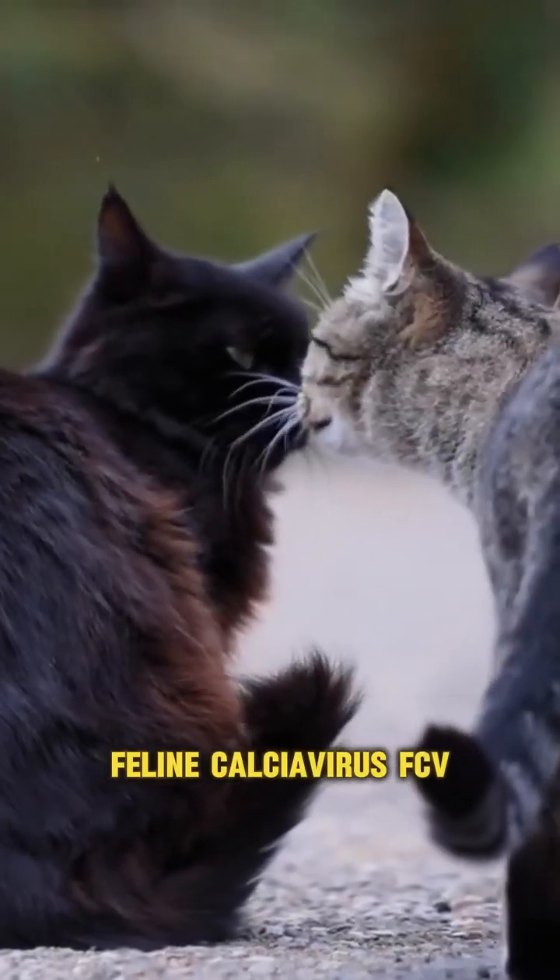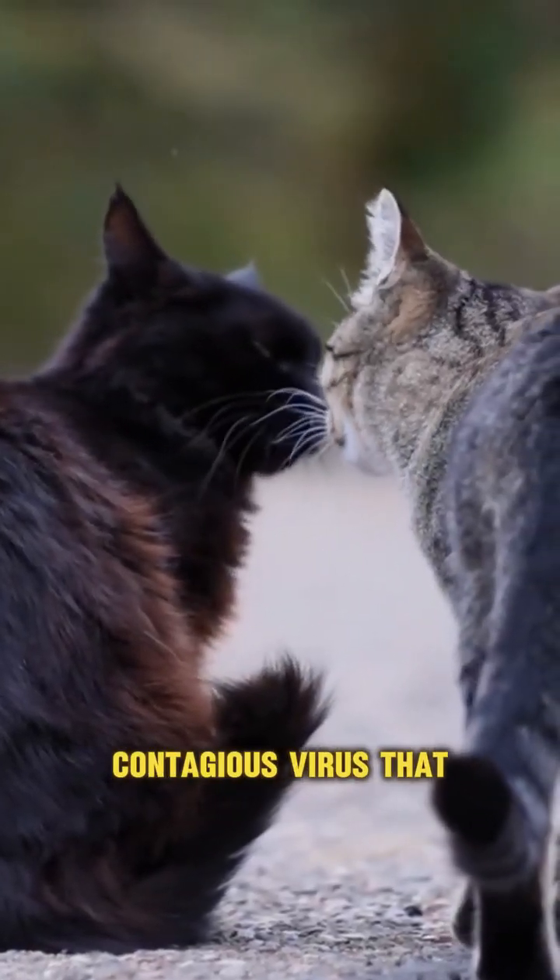Feline calicivirus, FCV, is a highly contagious virus that affects cats.